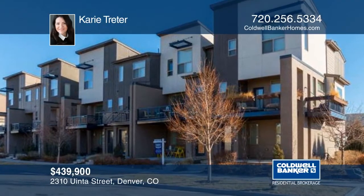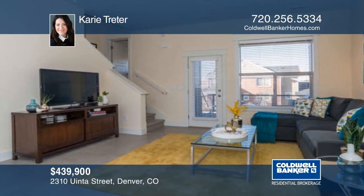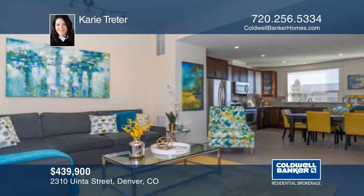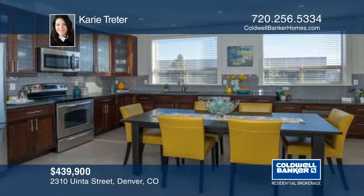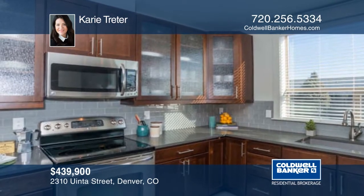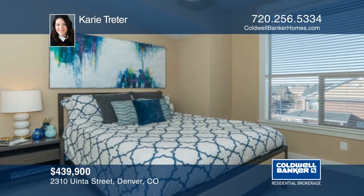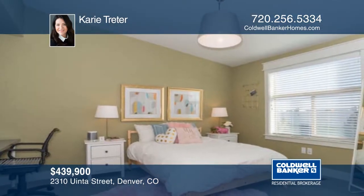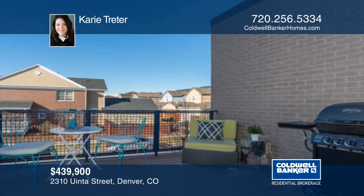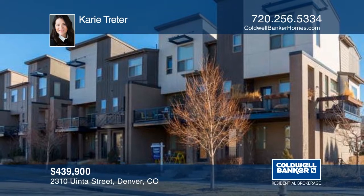This incredible Stapleton townhome has 1,352 finished square feet. A gorgeous three-level townhome, it features all the upgrades from the Newtown townhouse model. This Stapleton home is located blocks from numerous amenities, the Stanley Marketplace, DSST and many other schools, Puddle Jumper Pool, Greenway Park, 29th Avenue Town Center, Bladium Sports and Fitness Club, and the A-Line Light Rail. See everything in person with your call to the listing agent.